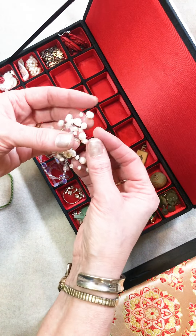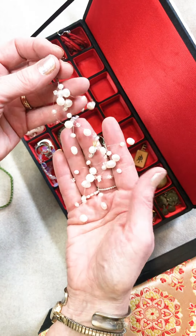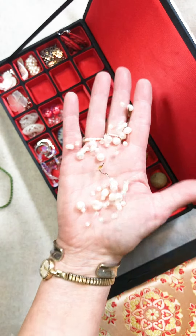Oh, these are just sort of like a starburst earring of pearls and they're joined together. They're just something that adds a lot of drama to an outfit. I just never wear these.